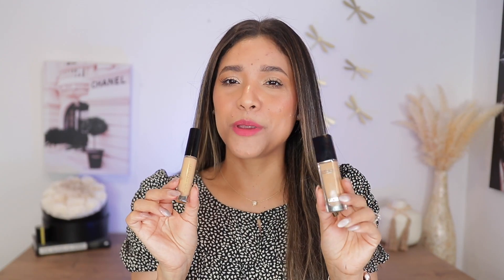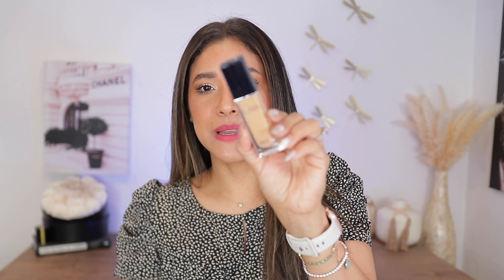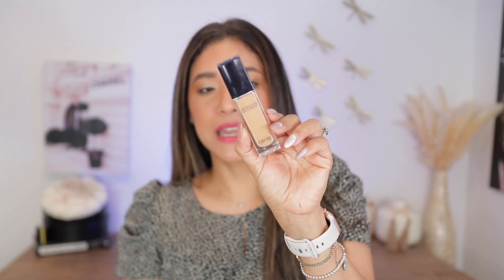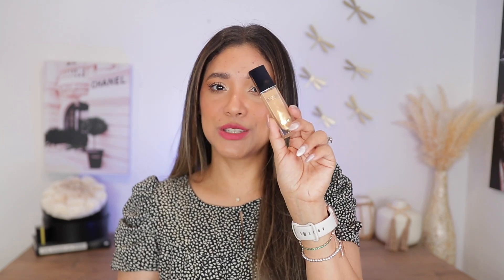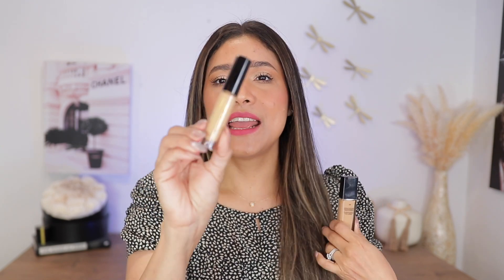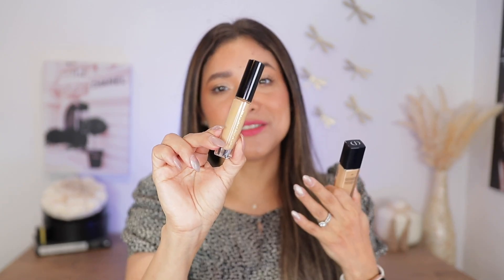For concealer, I'm going to bring these two. This is the newest Dior reformulated concealer — their corrector, the 24-hour wear and hydration concealer in shade 3WO. I really like this concealer; it is very long-wearing. If I set it nicely it lasts for ages on my skin, so I really like the longevity of that.